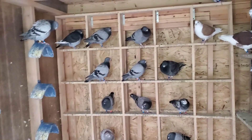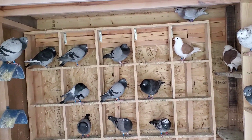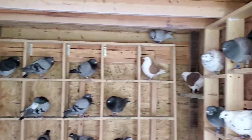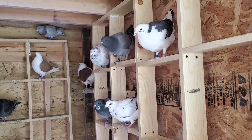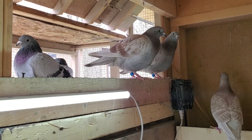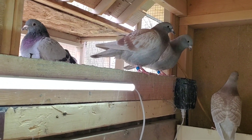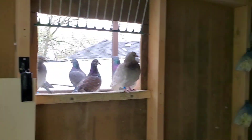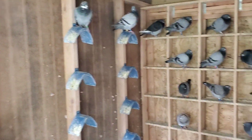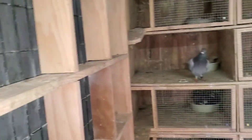The young birds are doing good — no complaints with them, real happy with their progress overall. Even they're noticing a shift in temperature. They're much calmer and quieter today than they were yesterday or any of the previous days. I need to get more grit — let's take a look at these guys.